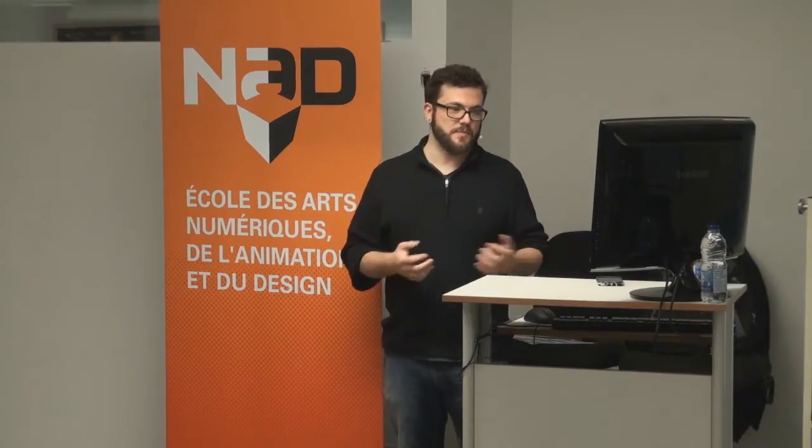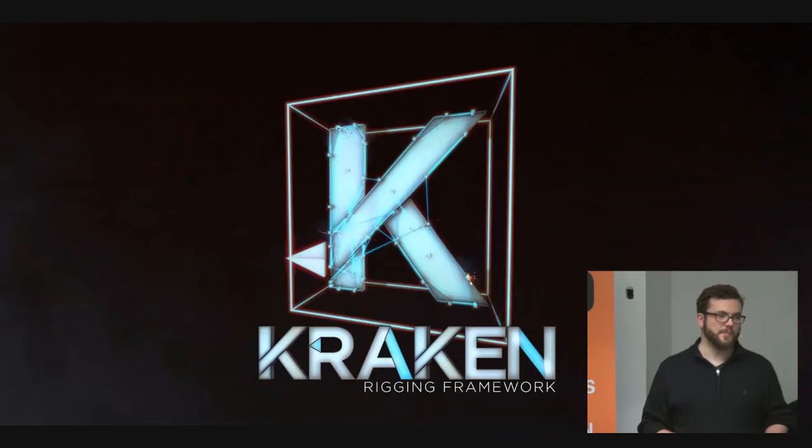If you have a bunch of humanoid characters and didn't have programming, you'd have to go in and place bones by hand for each one. On a production with 50 characters, you don't want to be doing bone placement every single time. So what you can do instead is use Python to automate these tasks — what I've done, and what many studios and software developers have done, is create an automatic rigging system that builds rigs and attaches skin automatically. It saves a lot of time.